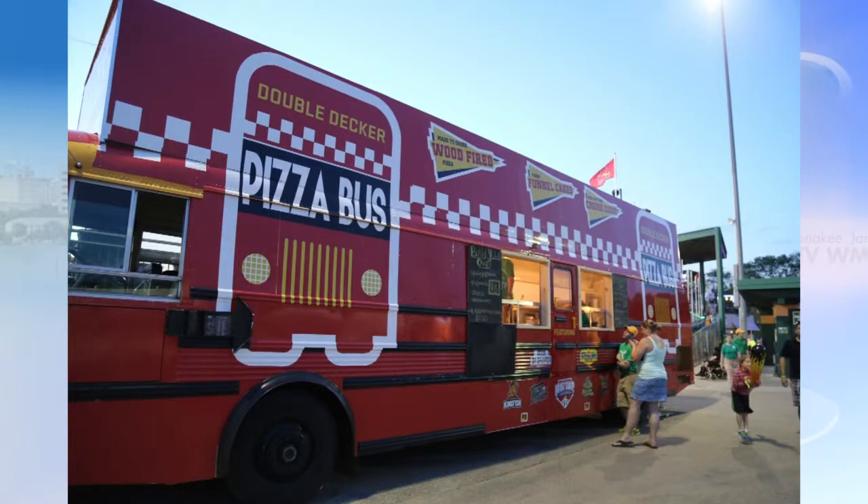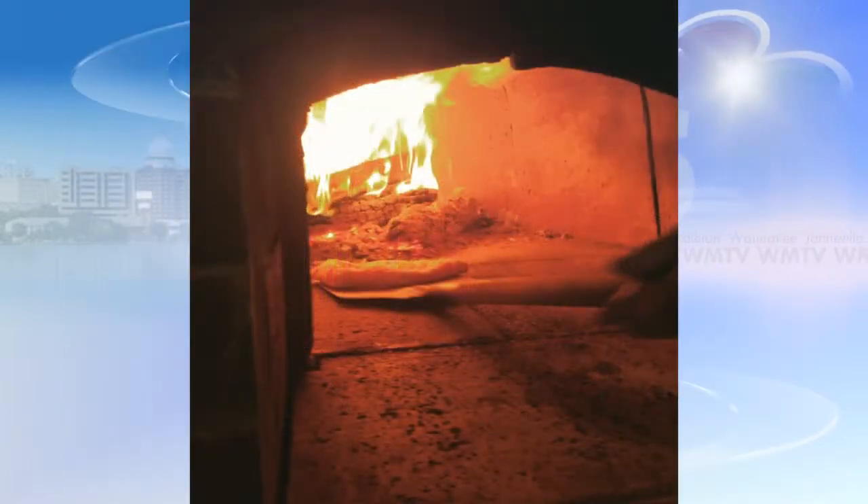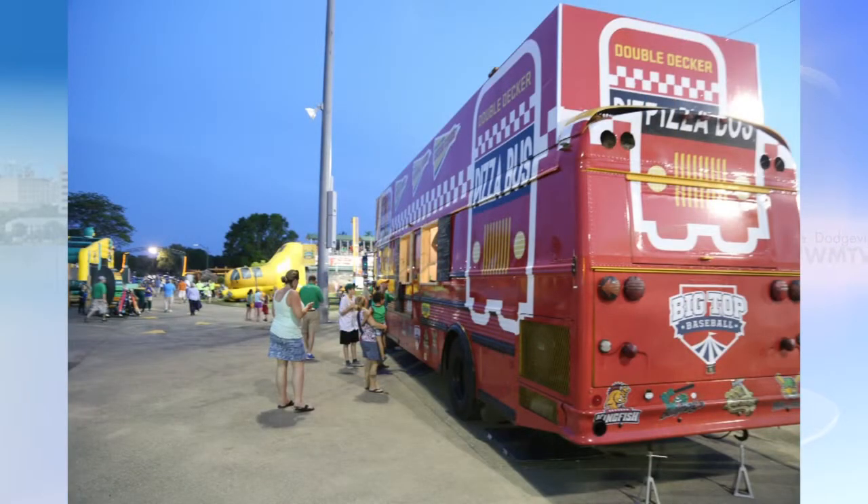The biggest new feature is our double decker pizza bus. We purchased an old school bus and had it reconfigured into two levels. The bottom level is a full-service kitchen including a wood fire pizza oven with deep fryers and grills. So we've got a pretty full menu of pizzas and some ballpark favorites and funnel cakes and stuff like that.